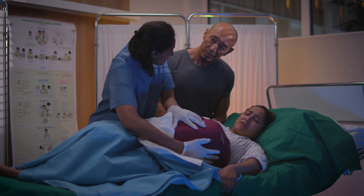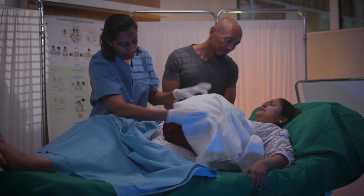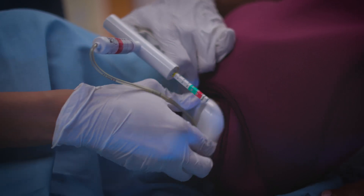With Mama Berthi, teams can train for normal labor and managing birth complications like breech births and shoulder dystocia. You can also practice assisted deliveries, which can help prevent unnecessary cesarean sections.